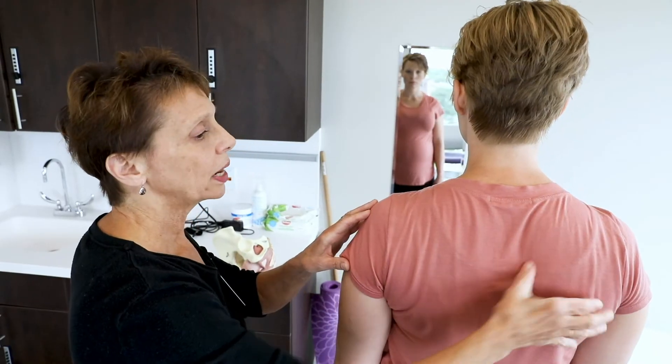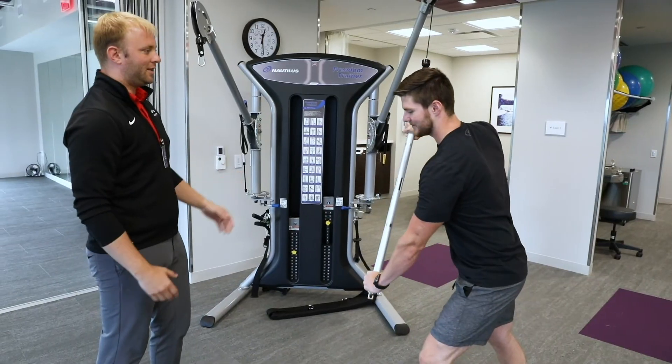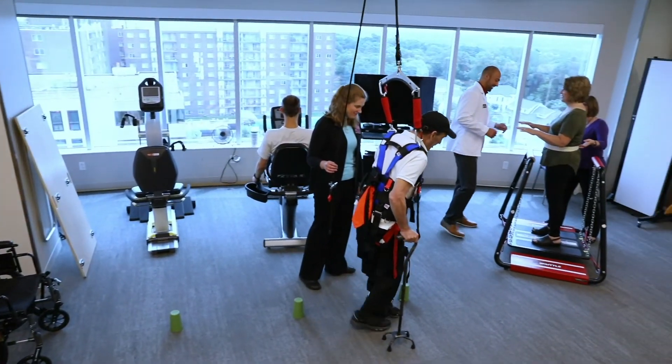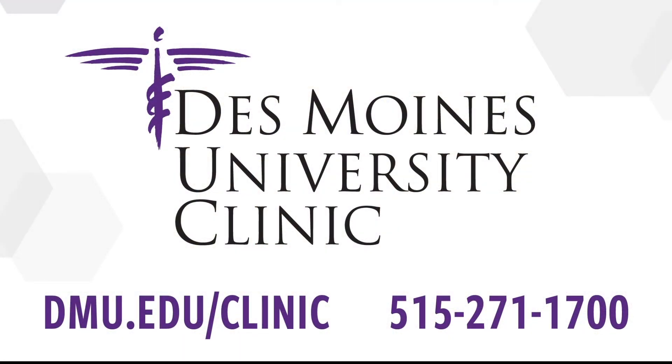Where can you find comprehensive medical services, expert clinicians, newly renovated spaces, and a breathtaking view all in one location? Only at the Des Moines University Clinic. Call today or visit dmu.edu/clinic.